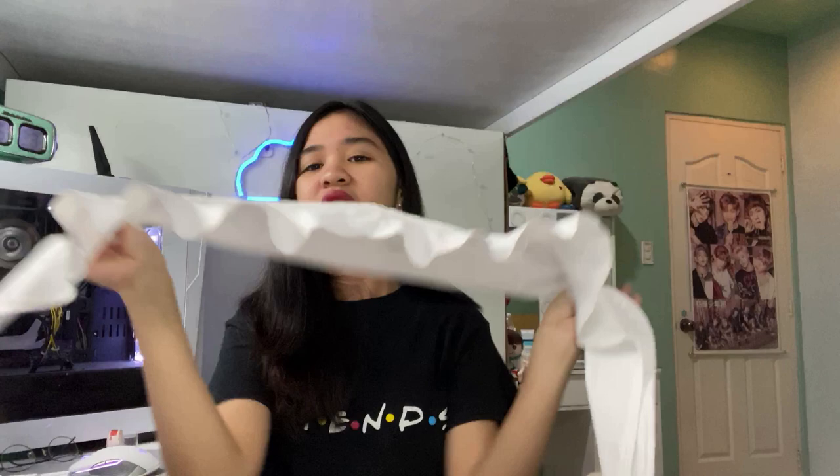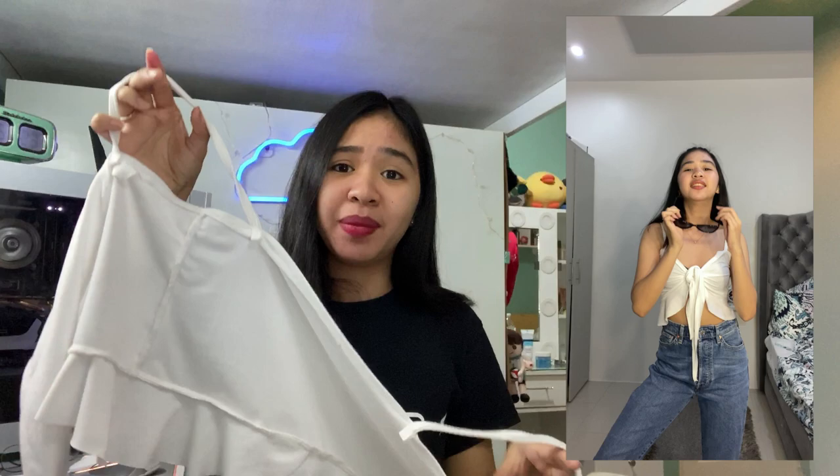These clothes reminded me of Jenny from Blackpink — the ones she pairs with mom jeans. It looks super classy even like this, and once you wear it, it doesn't feel like a 65-peso item at all. It's not thin — the quality is cotton.